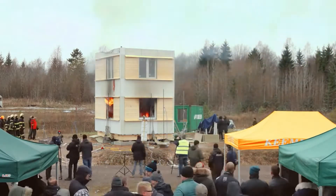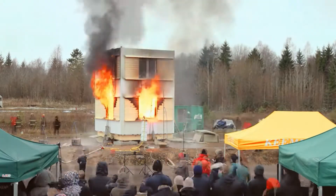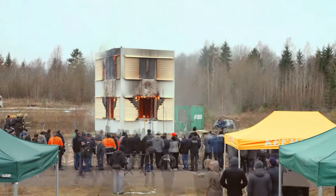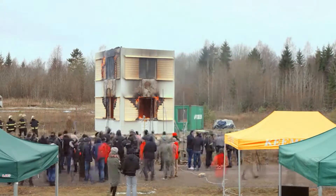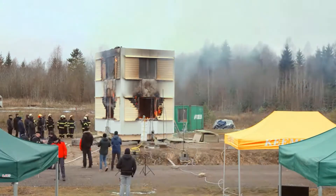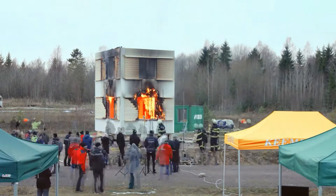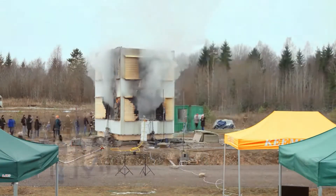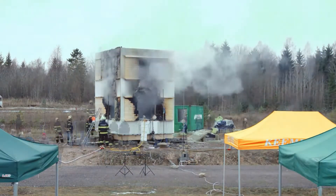The fire lasts around 120 minutes. During that time, there are no collapses, nor has the fire reached the second floor. To some extent, the combustion gases reach the upper floor through the passageways, but special intumescent fire-resistant materials hold up well, as do the fireproof windows.